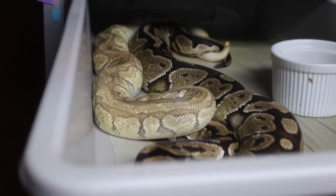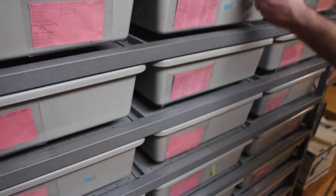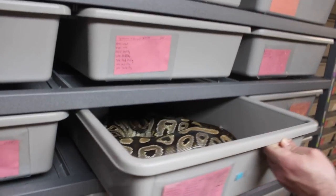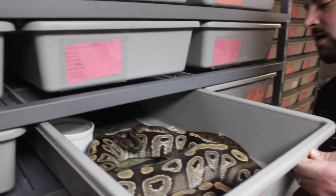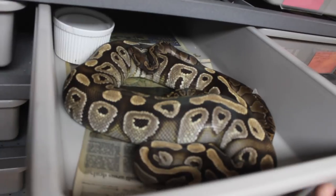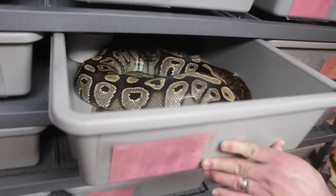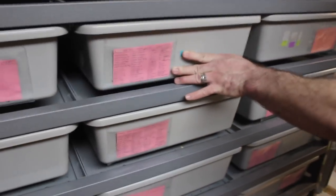You can see they make the newsprint a little dirty. Here we have a big Mojave Het Ghost Female paired to a GHI Chocolate Het Ghost Male, trying to hit on the GHI Mojave Ghost.